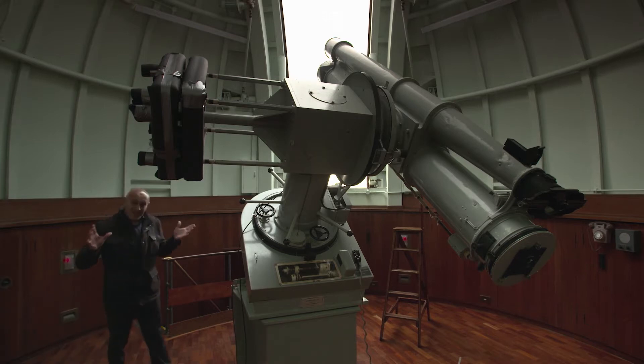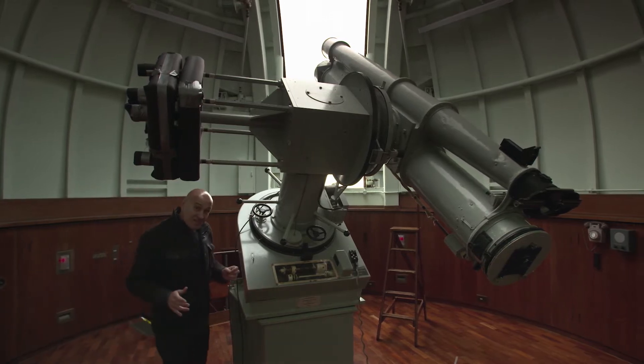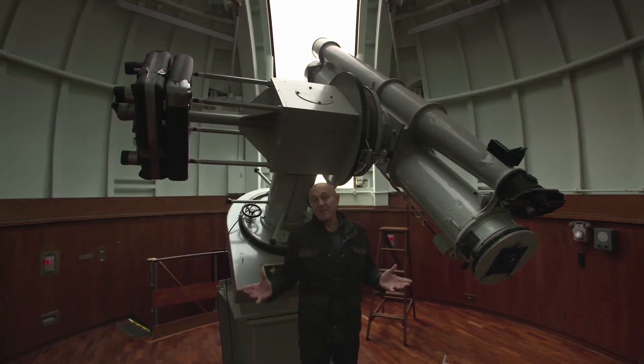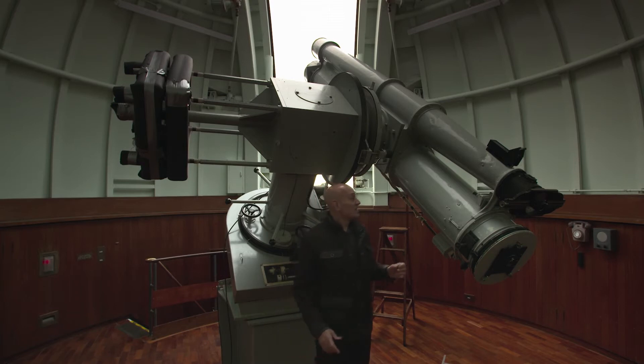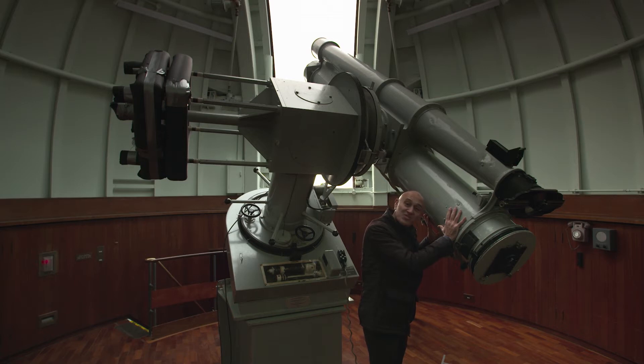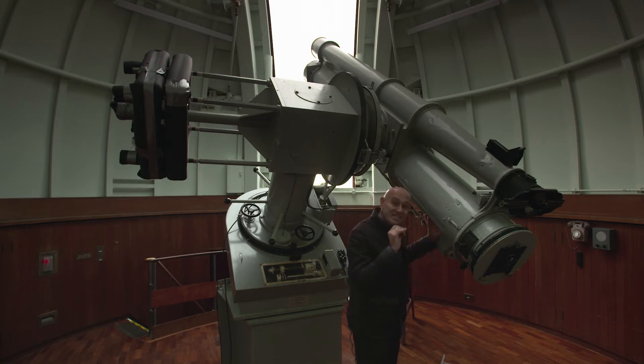In 1915, when Einstein developed his general theory of relativity, it was just that — it was a theory. It had no proof. In fact, many people found it completely outlandish. But then just four years later, in 1919, this telescope — and allow me to geek out a bit here — this is the 13-inch astrographic refractor. This telescope proved that Einstein was, in fact, right: that gravity does curve space itself.